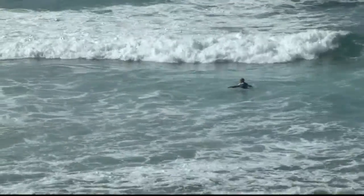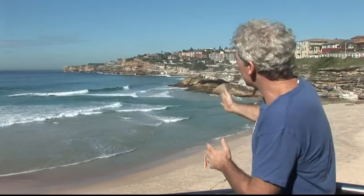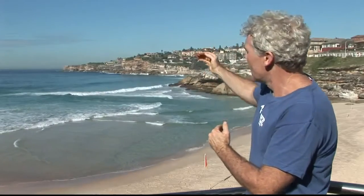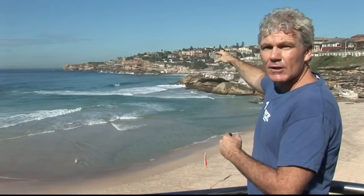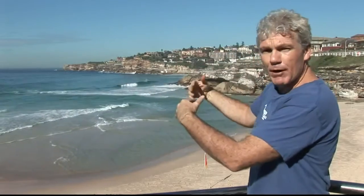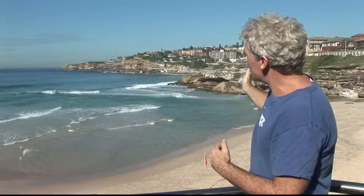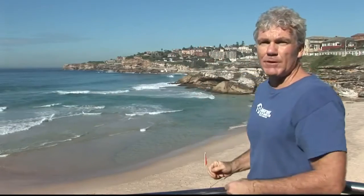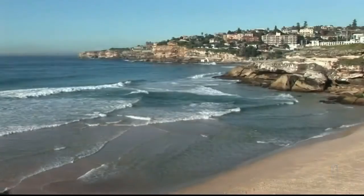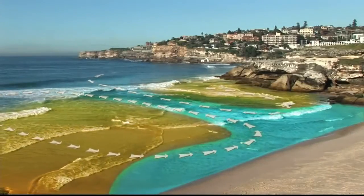The best way to spot rips is to look for nice dark gaps going out through the surf. Right here we've got a nice dark gap — it almost looks like a road or a path going out through the surf, and that's the rip. Over here we've got a shallow sandbar, and on the other side of the rip there's another shallow sandbar that makes the waves break. All that white water piles up on the beach, starts flowing along the beach, then turns offshore and goes out in the rip. A view from a headland is always a good way to spot a rip because you're looking down on the beach and they're always easier to see from above.